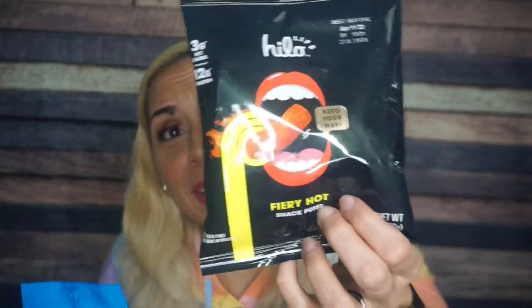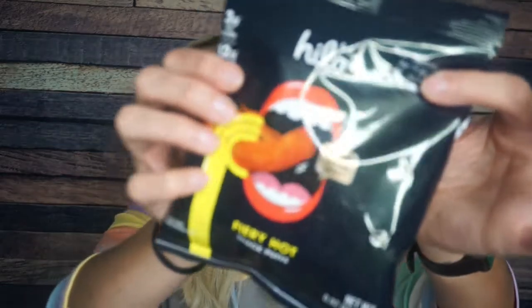Oh my God — it's a two-for for everyone! Hylo Life: not only did they include the regular cheddar, they included the flaming fiery hot version. What did I do to deserve this? They're trying to be my Valentine for real. It is the fiery hot version of the protein puffs. Nutritional info is pretty much the exact same: 130 calories, 7 grams of fat, 5 carbs, 2 fiber — 3 net carbs — 12 grams of protein. My mom's going to have a fun time trying these — she hates spicy things. I love spicy things. This is going to be dope.